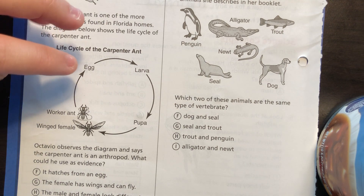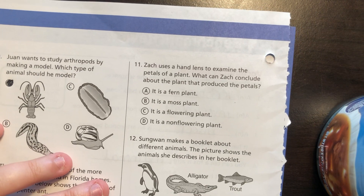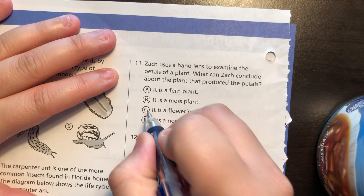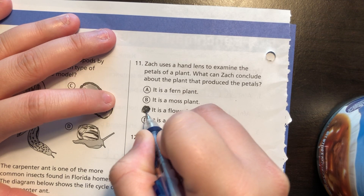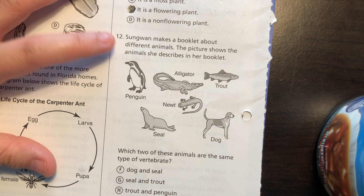Zach uses a hand lens to examine the petals of a plant. What can Zach conclude about the plant that produced the petals? If it has petals, because it's a flower, that means it is a flowering plant. Flowers have petals — that's just the name of it.